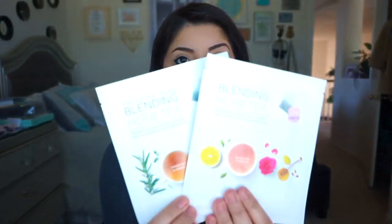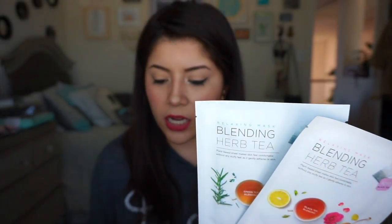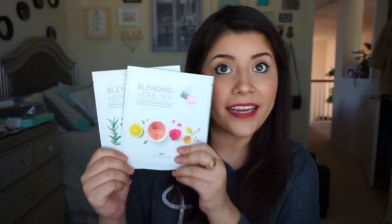These next two look kind of the same. One says relaxing mask, blending herb tea, and the other says relaxing mask, blending herbal tea. One is green tea and one is black tea. These are the Nature Planet Relaxing Mask Blending Herb Tea — they say treat your skin to a cup of tea. I love sheet masks. They really help you relax and not think about stuff. Sometimes I put a sheet mask on and I'm reading a book, or I just lay in bed and relax. Sometimes you just need the time to forget about everything and treat yourself.